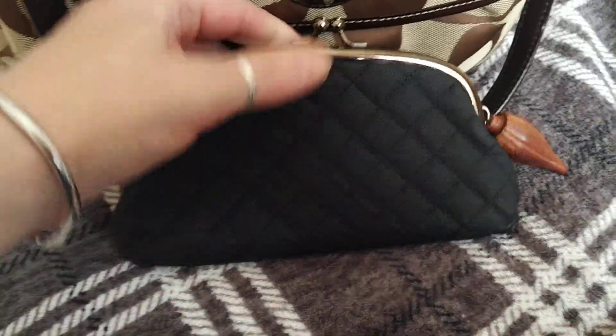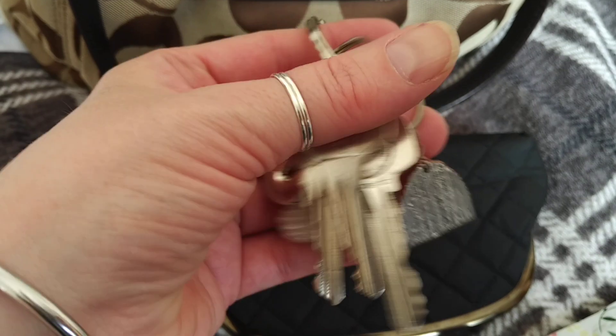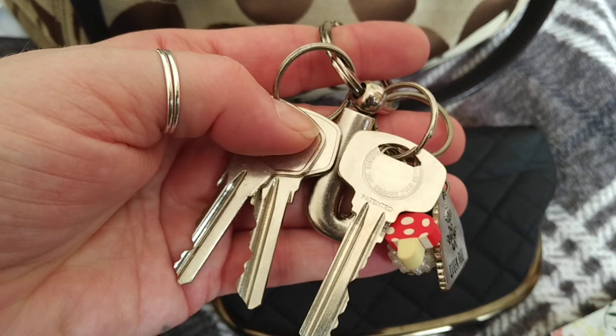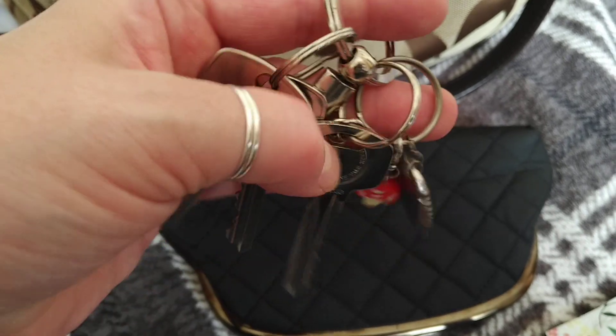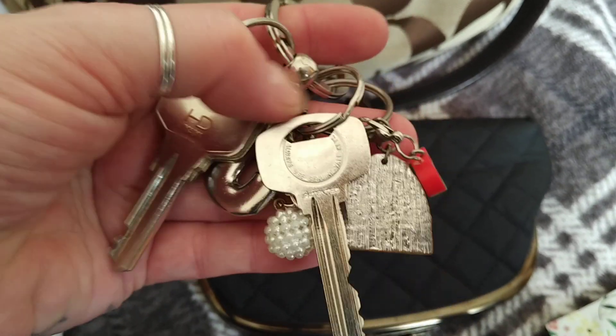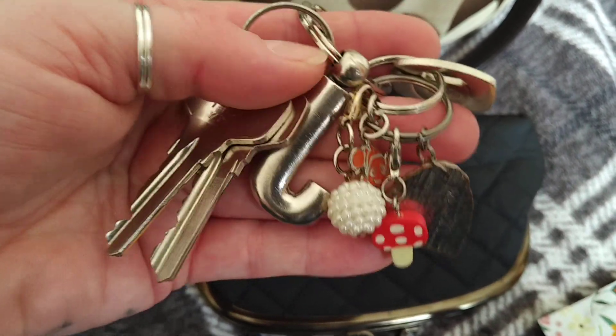I'm still using this to keep my keys in - just my keys, so my work keys and my house keys that have more key rings than keys. I've got a new key ring to pop on there - it's a Bagpuss one. I loved Bagpuss when I was a child and I found a really nice enameled Bagpuss key ring, so that's going to go on there.